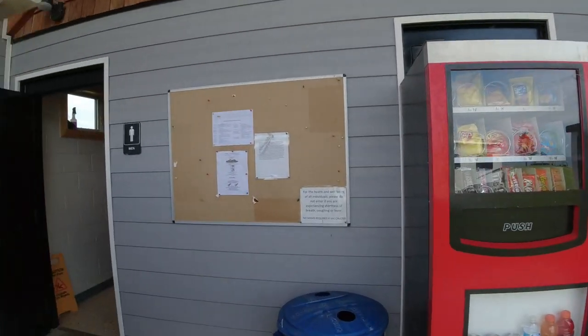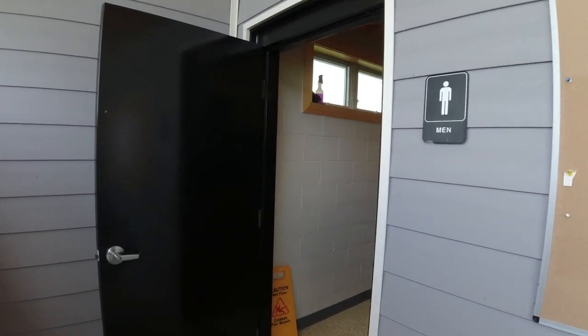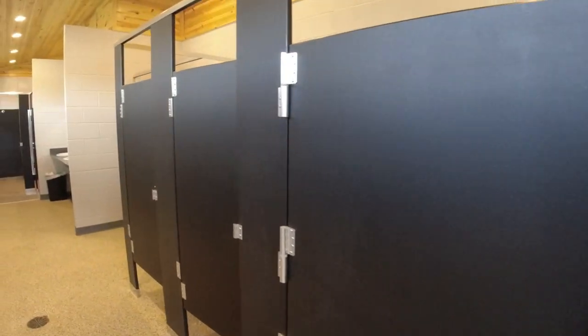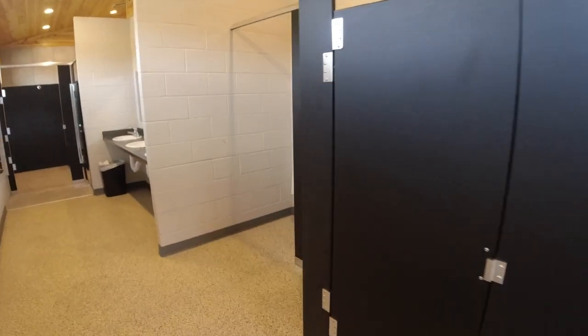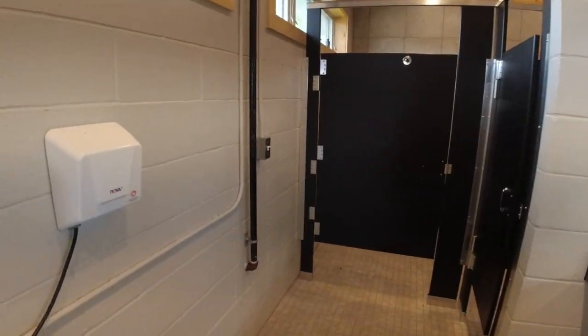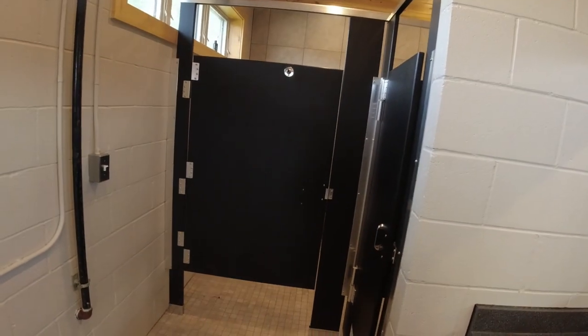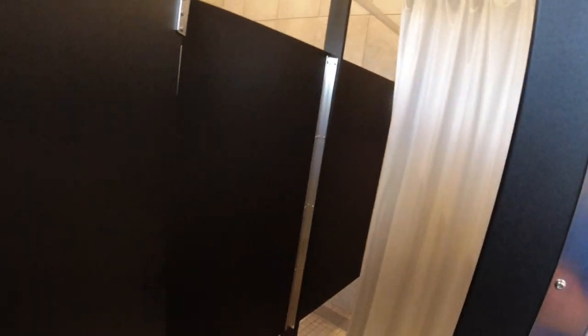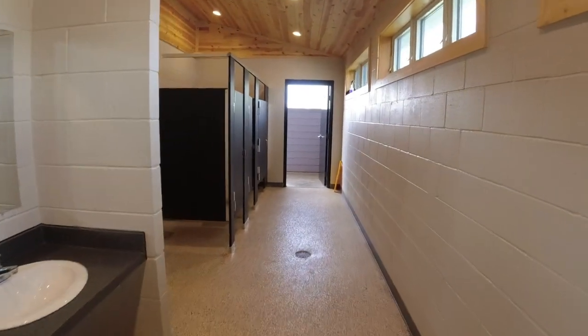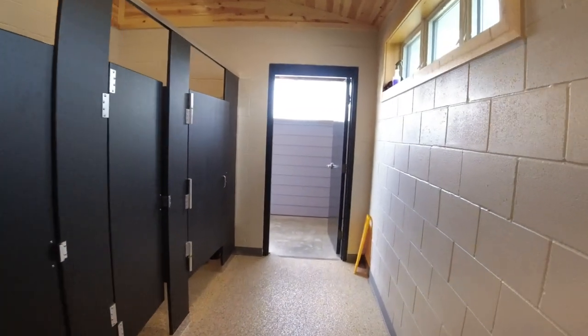Let's take a look at these restrooms. There are stalls — nice and clean. There are showers back there too. Nice and clean restroom, I like it.